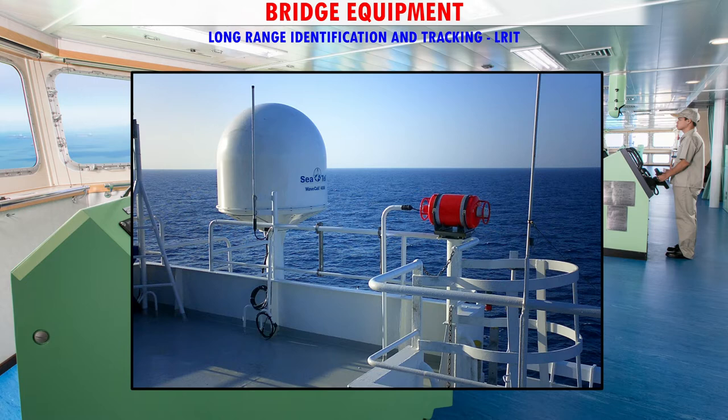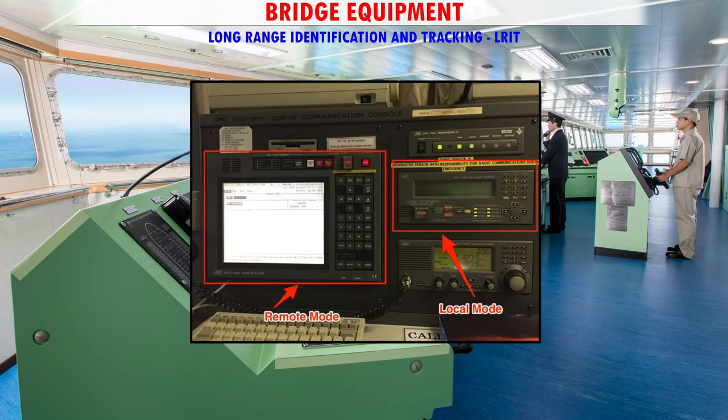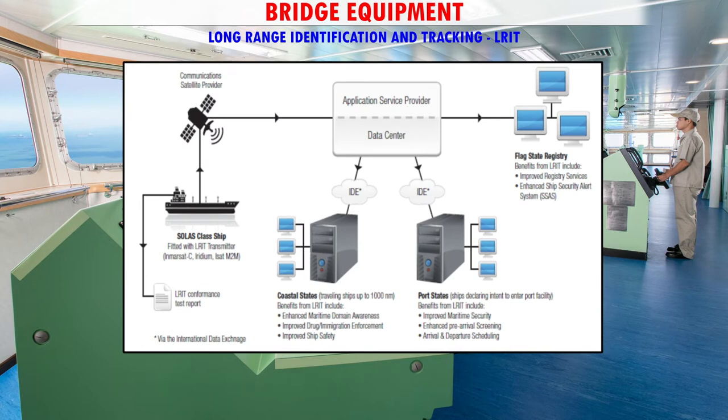The satellite forwards the report to shore-based stations which complete the report further in stages, and send it to the national data center of a contracting government. In India, DGS receives the position reports of all its ships four times a day, every day.